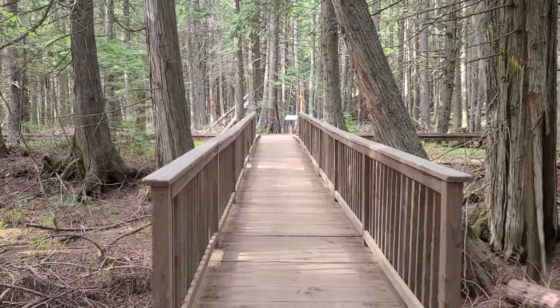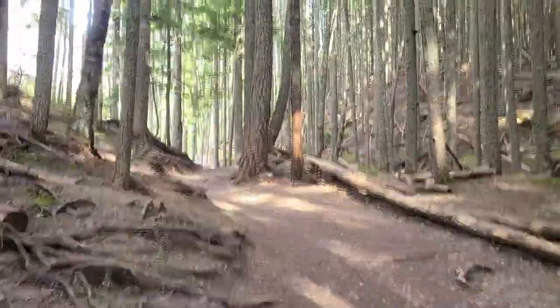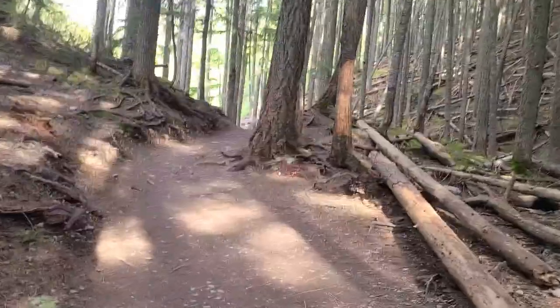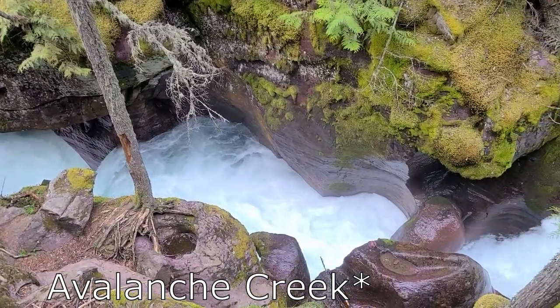Doing Avalanche Lake on the way back is smart because whatever hike you did at Logan Pass — the busiest place in the park — you can see how you're feeling. Trail of the Cedars is an awesome boardwalk experience, easy for everybody. If you still have energy, Avalanche Lake is a great trail — I think it's about six and a half to seven miles, relatively flat, following McDonald Creek. It also gives your feet a break since you'll drive back, rest a bit, then hike again.